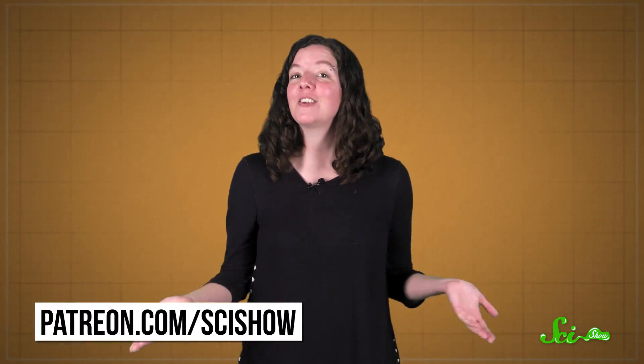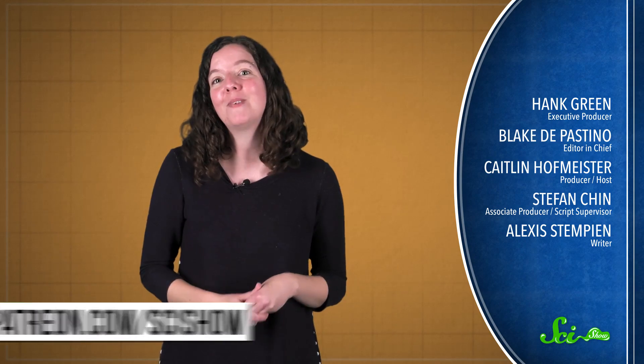Thanks for watching this episode of SciShow News, brought to you by our patrons on Patreon. If you want to help support this show, go to patreon.com/scishow, and don't forget to go to youtube.com/scishow and subscribe. And if you want to see more of me, or Hank, or Reid Reimers, go to youtube.com/scishowspace.